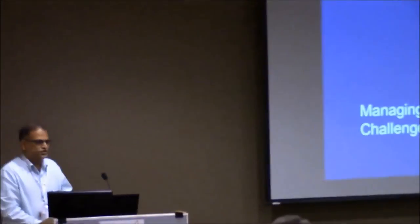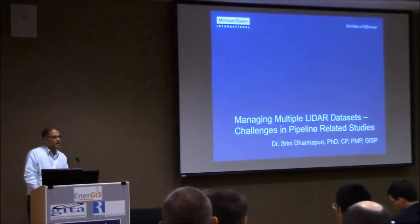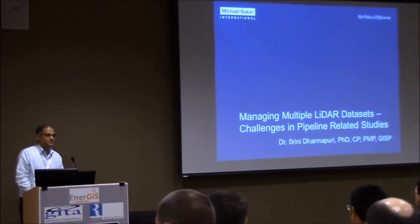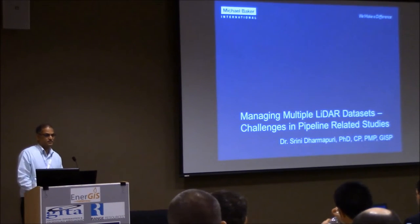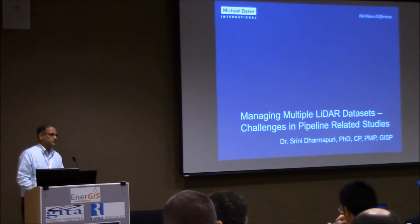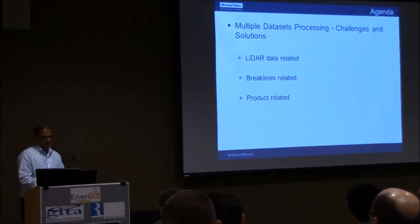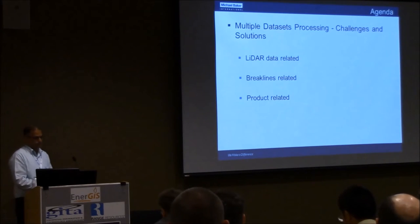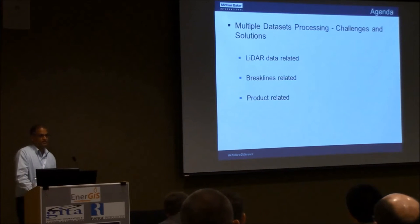Thank you, Mark, and also thank the organizers for giving this opportunity to present a paper on managing multiple LiDAR data sets and the challenges in pipeline-related studies. I will be not only talking about the challenges, but also over a period of time we have gained some experience in solving some of those challenges and coming up with solutions. The broad agenda covers three different areas: LiDAR data-related, break lines-related, and product-related.